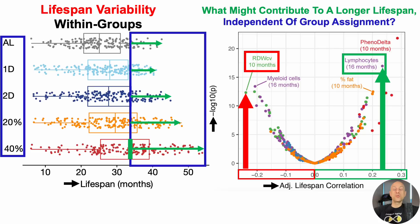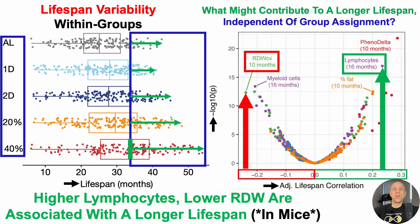On the other hand, the biomarker most strongly correlated with a shorter lifespan was RDW when the mice were 10 months of age. The RDW is the red blood cell distribution width — a measure of the standard deviation of whether your red blood cells are all the same volume, or do you have a mix of very small and large red blood cells. Having a higher RDW at 10 months of age, independent of group — whether 40% CR or ad lib — was significantly correlated with a shorter lifespan.